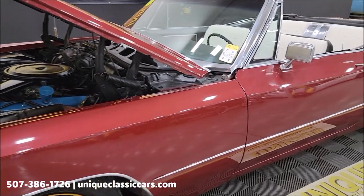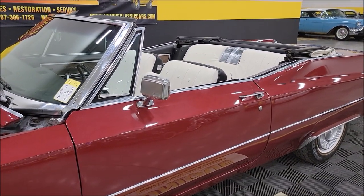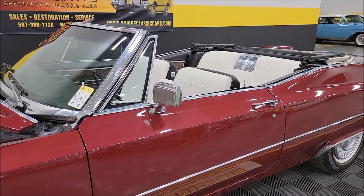I'm going to shut that hood, turn this off for a second, run the top up, and finish up the video. You've been able to check out that white vinyl top — it is power and works fine. Let's check that out next.